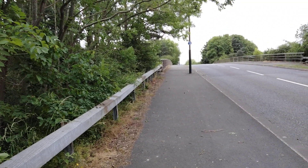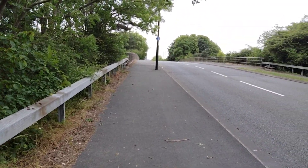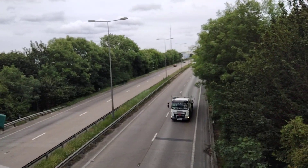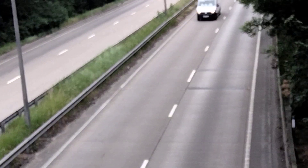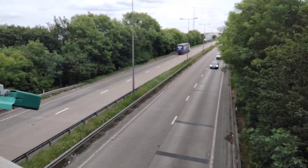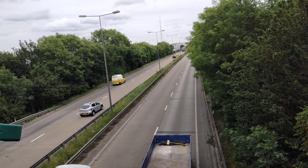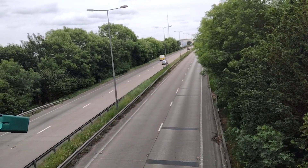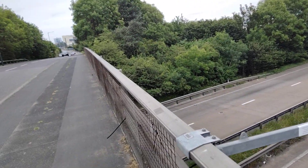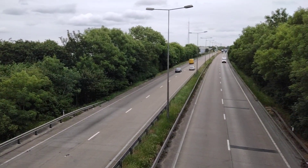I'm going to go up onto the bridge now and show you a couple of shots of the road — just have a listen to the traffic noise, which you can already hear building as I get closer to it. As always, thank you for joining me in this video, take care of yourselves, and I'll see you again soon. Bye for now.